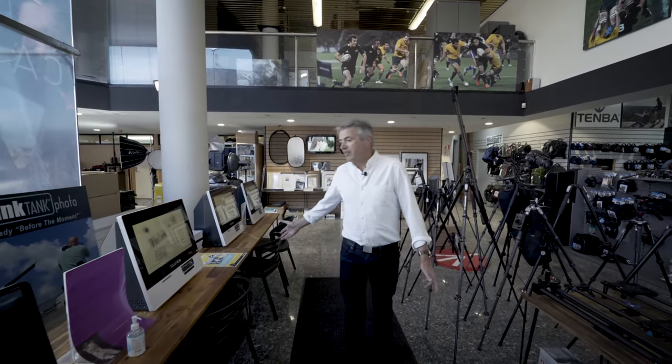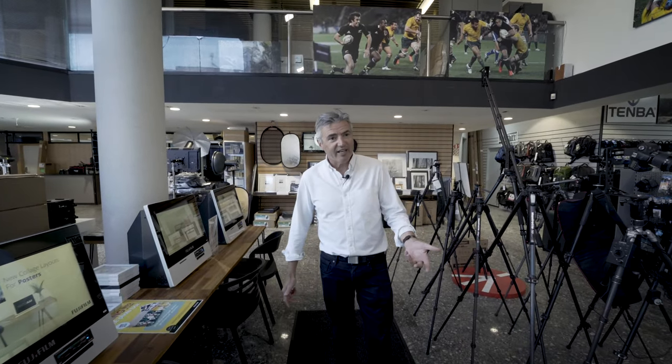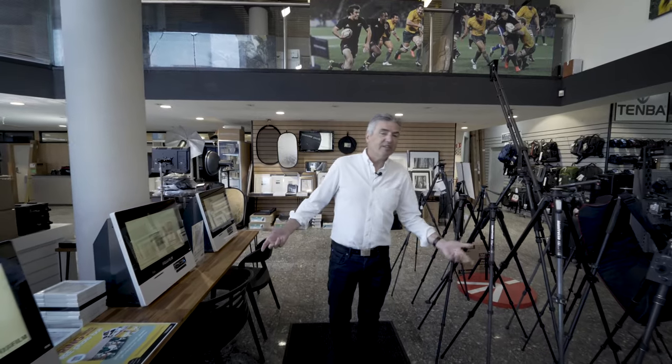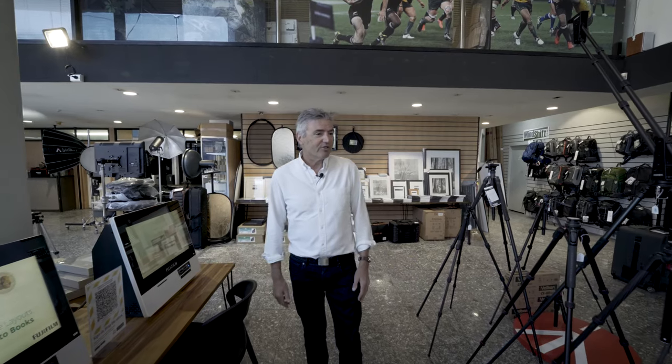We have the obligatory Fuji kiosk, so you can print from your phone, from your card, or from a pen drive. Come in and see — there's a lab downstairs, so they print on site. They process film here as well.